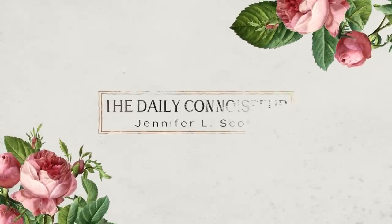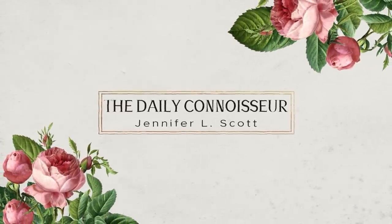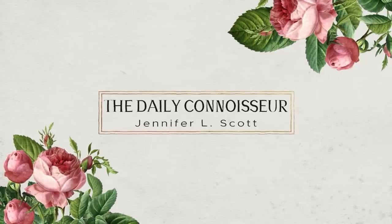I'm sharing my 10-item capsule wardrobe closet organization secrets with you in today's video. Hello everyone, Jennifer L. Scott here and welcome to The Daily Connoisseur. I do the 10-item capsule wardrobe — I write about this in my Madame Chic series and I've also done a TEDx talk on the subject.